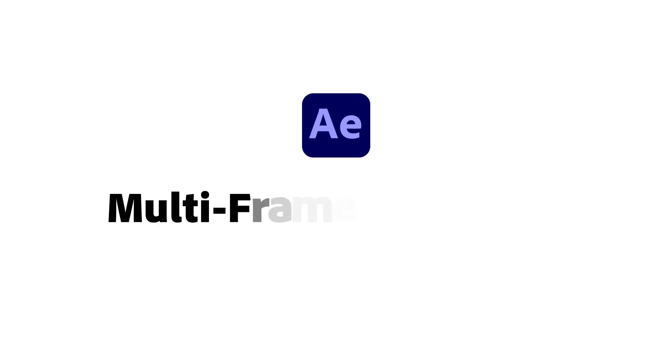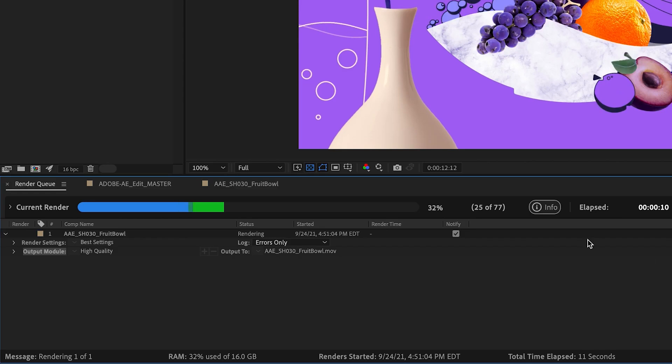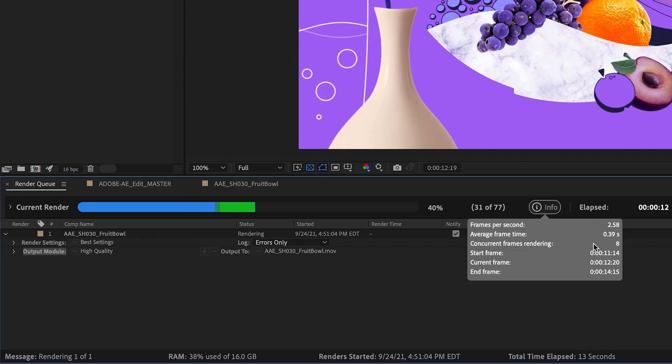The new version of After Effects that just came out last week, 2022, has this new feature called multi-frame rendering. What it does is it uses your CPU cores to render faster. Now when it comes to rendering faster or rendering in general, I'm a little skeptical — how much faster will it render?